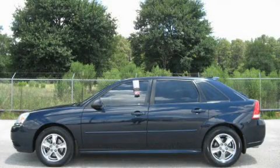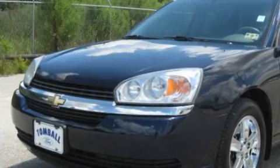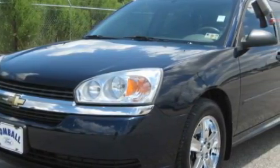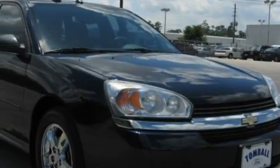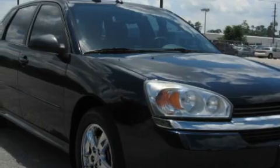This is a 2005 Chevrolet Malibu. It has a six-cylinder engine and a four-speed automatic transmission. With an EPA estimated rating of 30 miles per gallon on the highway, this automobile helps leave money in your pocket where you want it.